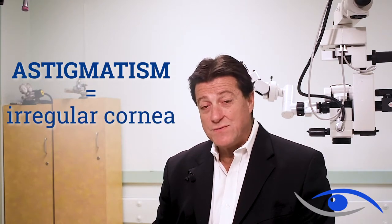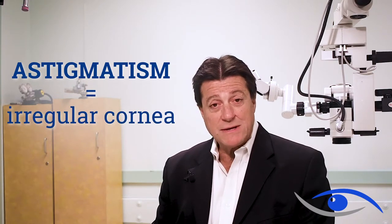As many of you know, astigmatism is when your cornea is irregular, and that allows for distortion, which can be corrected with glasses. But for people that value good vision without glasses, correcting the astigmatism is essential.